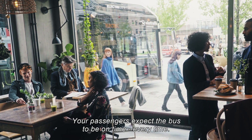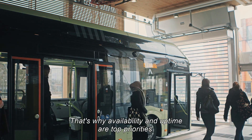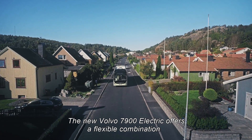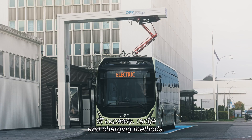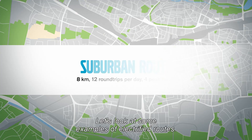Your passengers expect the bus to be on time every time — that's why availability and uptime are top priorities. The new Volvo 7900 electric offers an extremely flexible combination of capacity, range, and charging methods. Let's look at some examples of electrified routes.